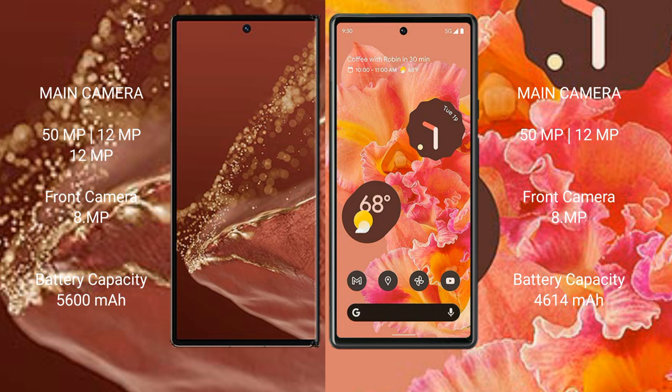Huawei Mate XT Ultimate has a 5,600mAh battery with 66W fast charging support. Google Pixel 6 has a 4,640mAh battery with 30W fast charging support.